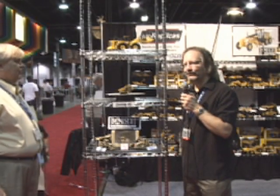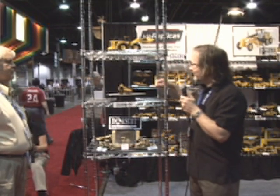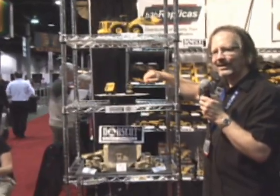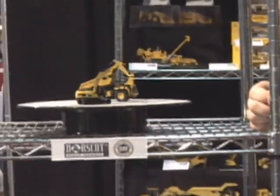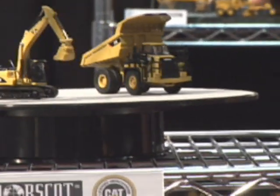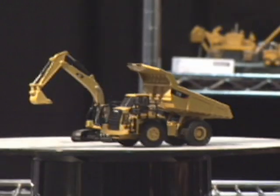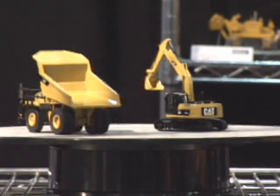And here we've got two new pieces from Northscott Models in Mequon, Wisconsin. These are Caterpillar HO pieces that will be available about the end of the year. On the back here we've got a 320d excavator, which is the single most popular real machine that the Caterpillar company makes, and then we also have an off-highway truck. Both of these are HO scale and will be available everywhere about the end of the year.